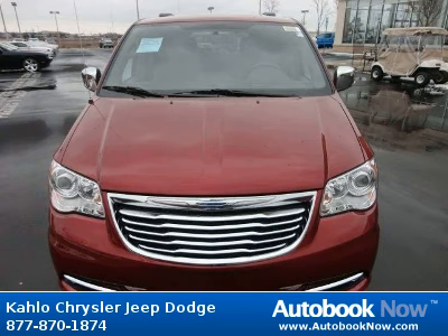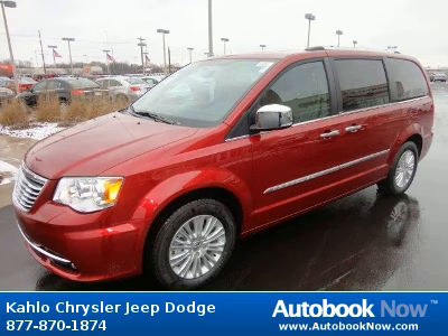This 2012 Chrysler Town & Country is available at Kahlo Chrysler Jeep Dodge in Noblesville, Indiana.